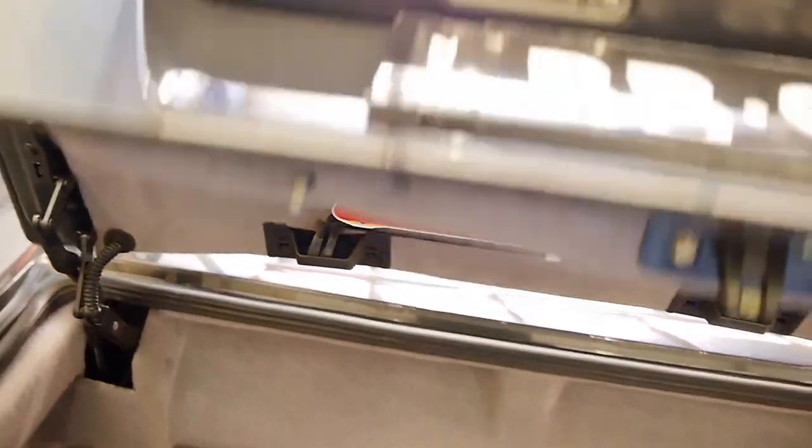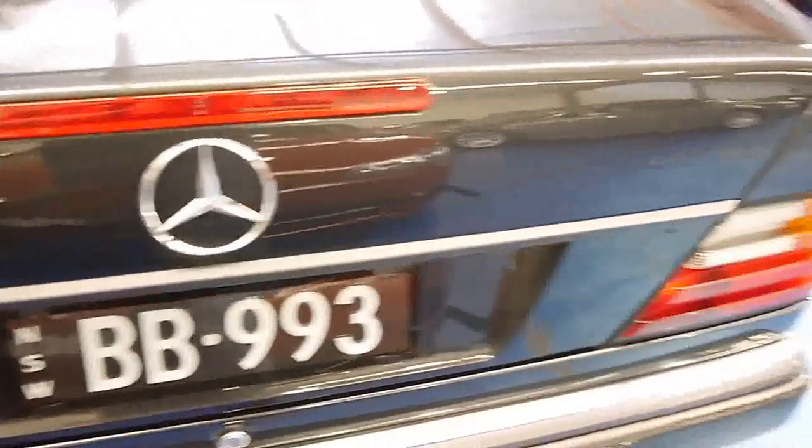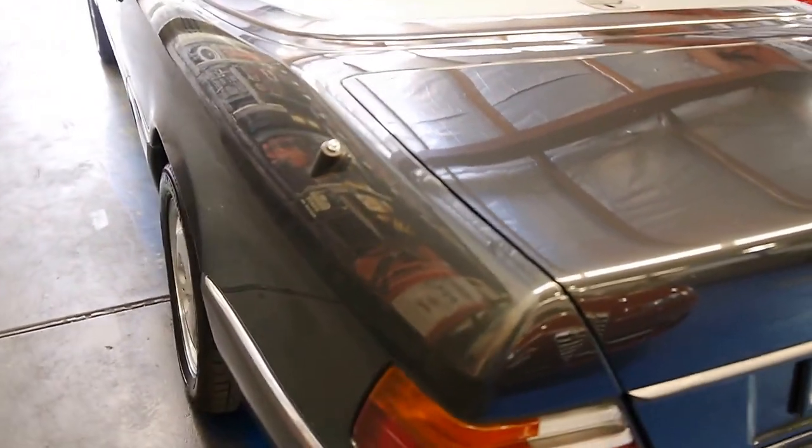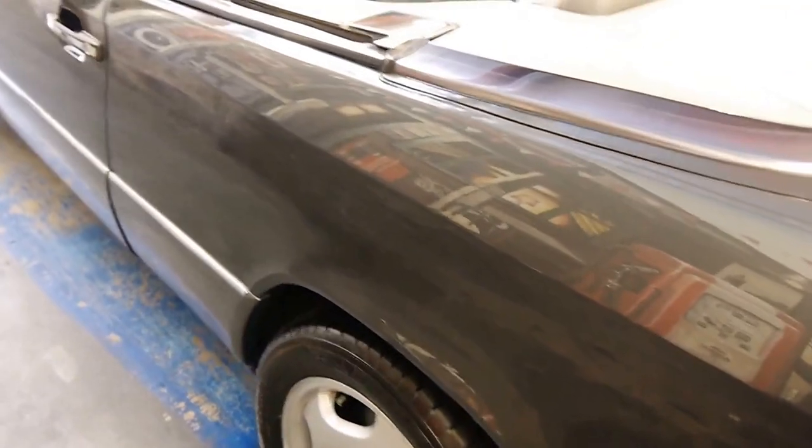This car has gone for a more understated look and it has been debadged, following suit on the other side as well.